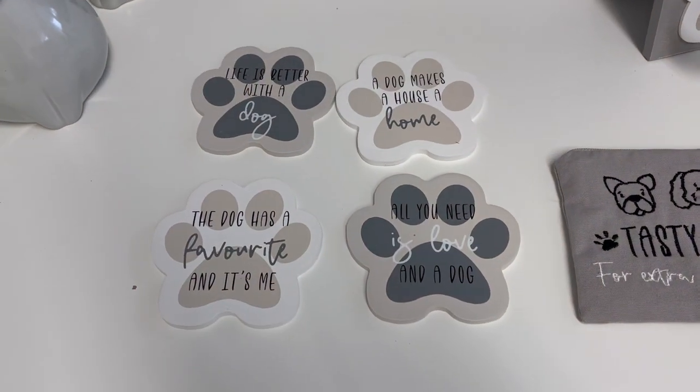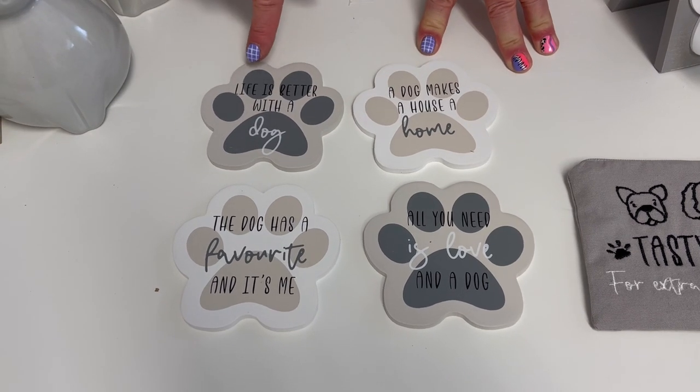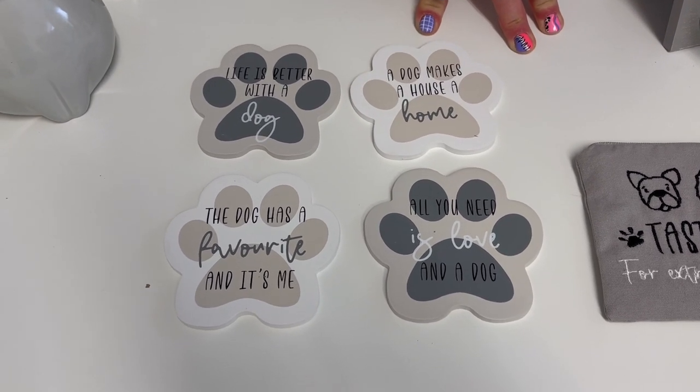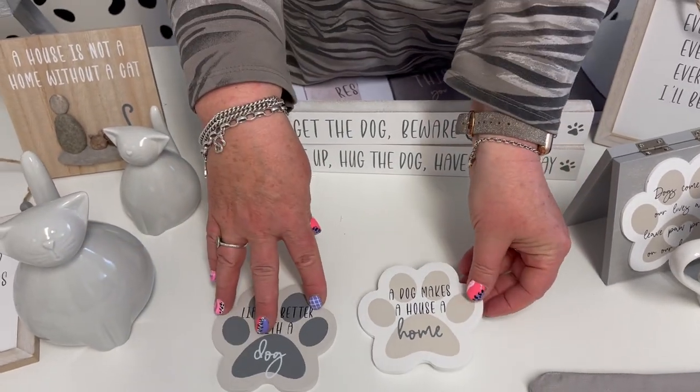Then we've got the coaster here — we've gone with the doggy paw shape. These come as singles but there are four assorted so they come as a little set. The sayings are: 'Life is better with a dog,' 'The dog has a favourite and it's me,' 'All you need is love and a dog,' and 'A dog makes a house a home.' A really nice little shaped set.